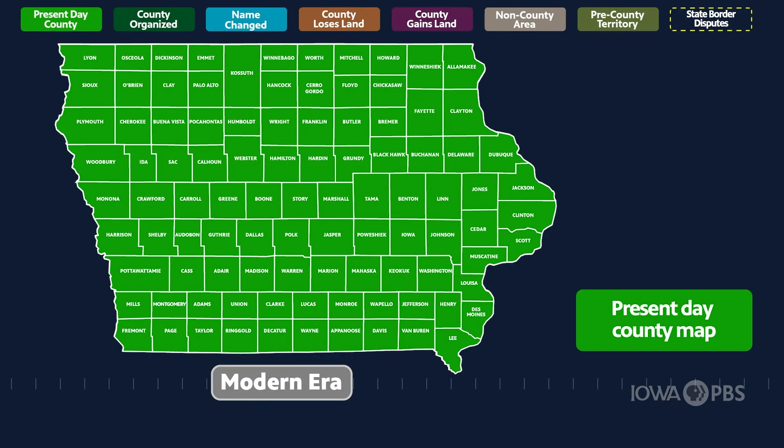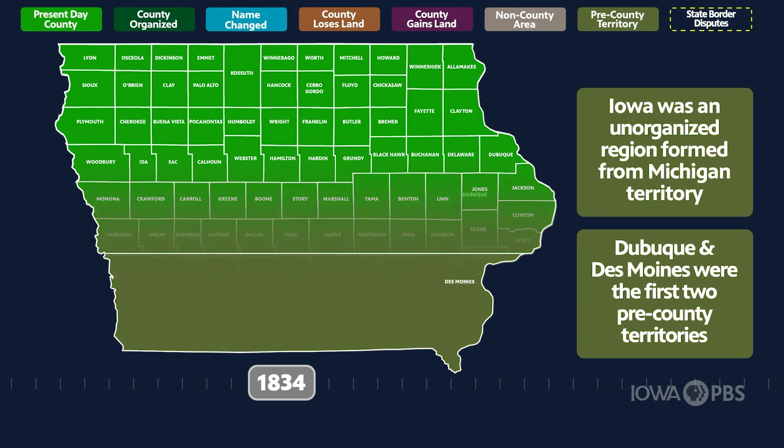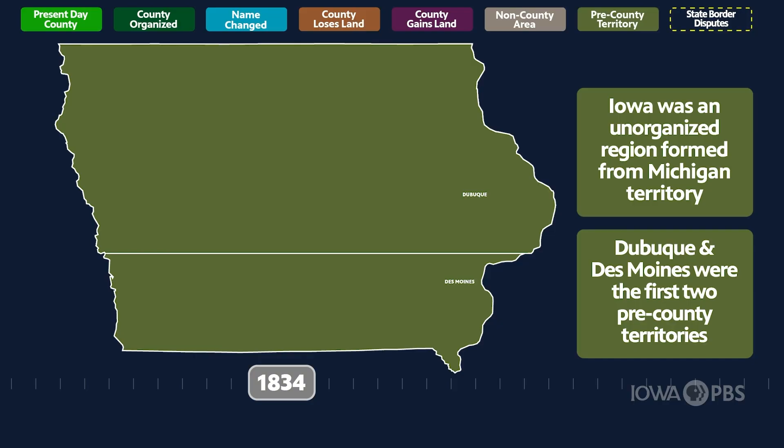The present-day map of Iowa has 99 counties. In 1834, there were only two territories: Dubuque in the north and Des Moines in the south.